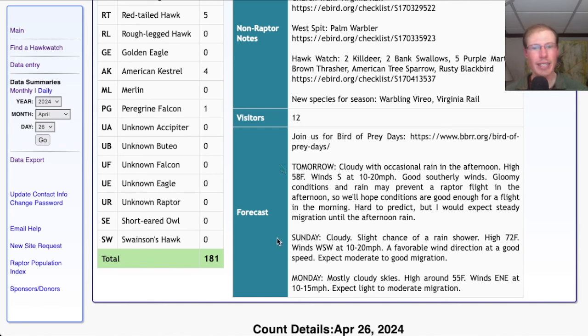For Sunday, it's looking cloudy with a slight chance of a rain shower and a high in the low 70s. So we went from below freezing this morning to pretty warm on Sunday, with winds west-southwest at 10 to 20 miles per hour — that's a fantastic wind for us. I would expect Sunday to be a pretty good day and possibly even a really big day. For Monday, we're looking at mostly cloudy skies with a high in the mid-50s and east-northeast winds at 10 to 15 miles per hour, so back to a less favorable wind — would only expect light to moderate migration.